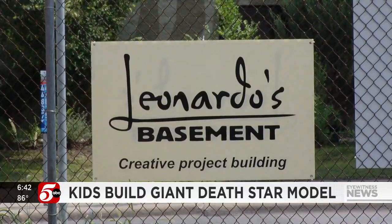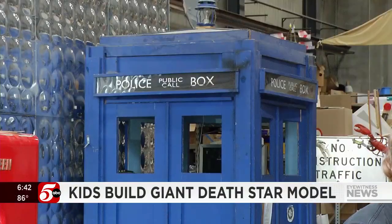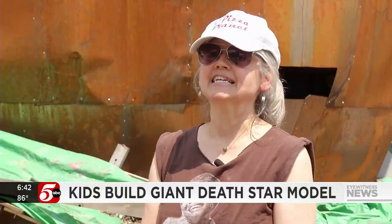Leonardo's Basement is a workshop. We're going to celebrate our 26th birthday this year, and people come here and make things. We do week-long half-day workshops for kids and teens.